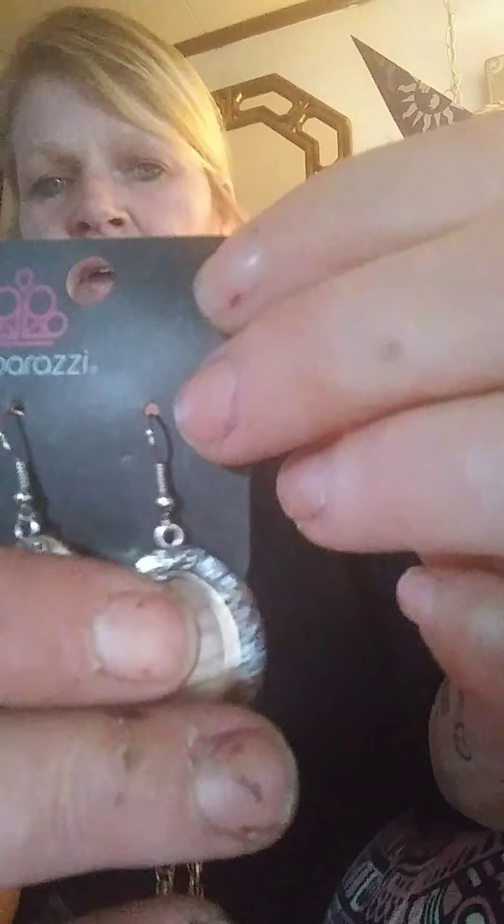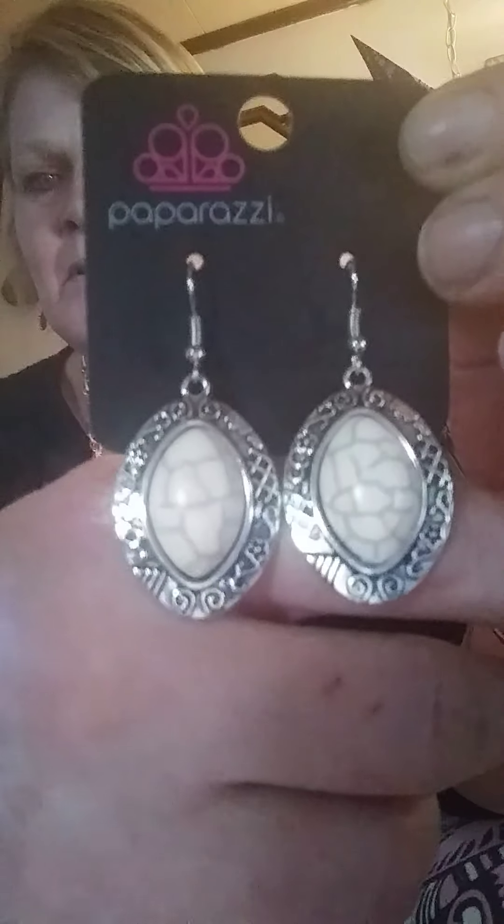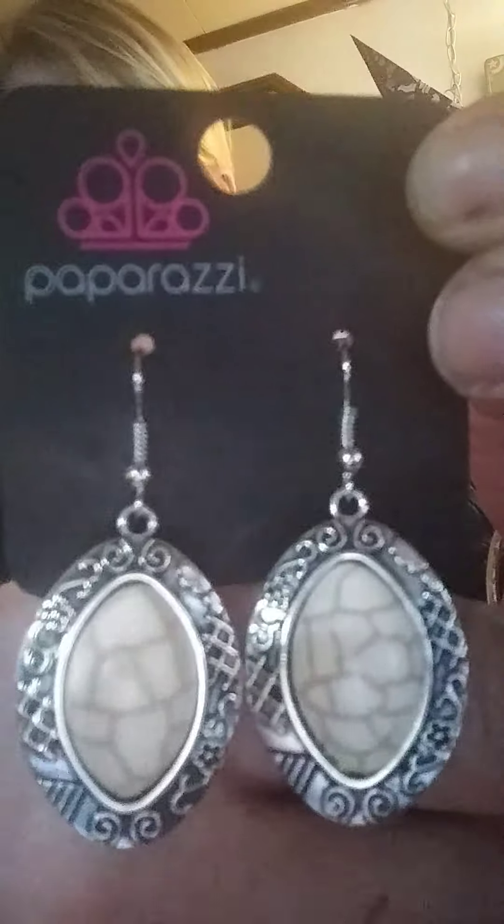The first one I'm gonna show is a coil bracelet. It's gonna wrap around your wrist. It has black and silver — very pretty. I'm gonna give that one number 71.